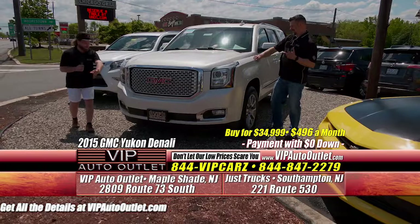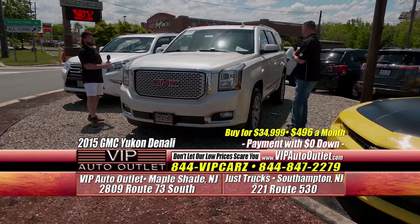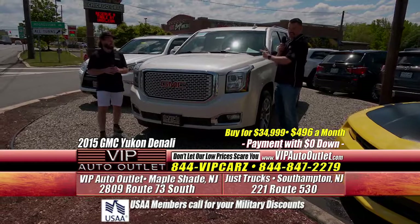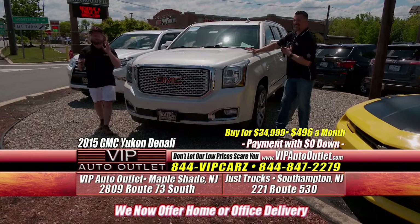It's a third row with DVD for the kids, nav, heated and cooled seats, heated steering wheel, moonroof — every option known to man in a Denali. And the heads-up display — that's my favorite option. You don't have to look at the odometer; just look straight ahead and keep driving. Absolutely beautiful truck.